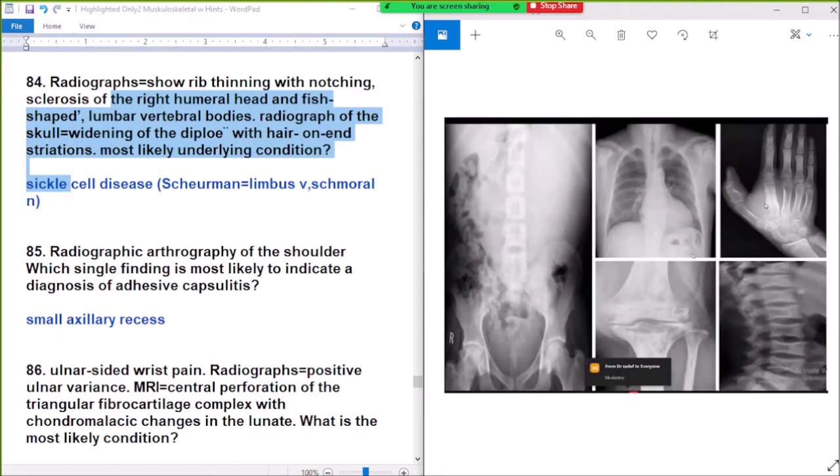Scheuermann's disease: there are limbus vertebrae and Schmorl's nodes in Scheuermann's disease.